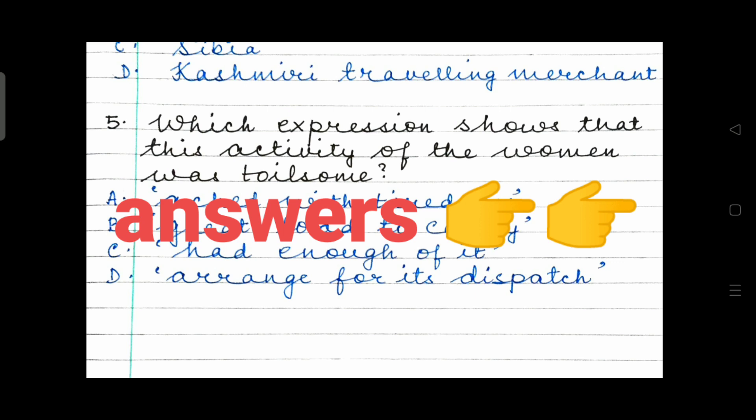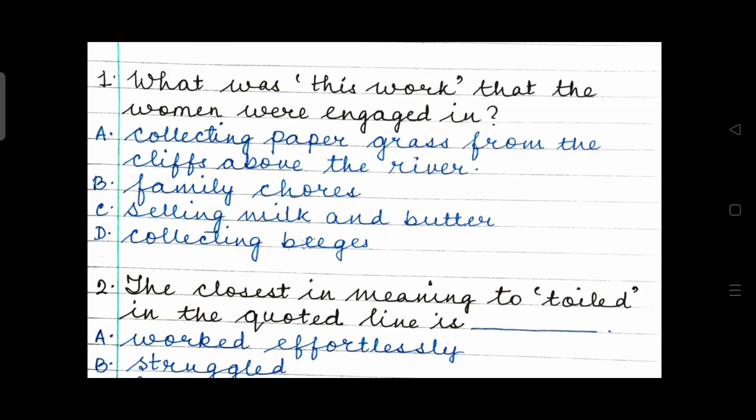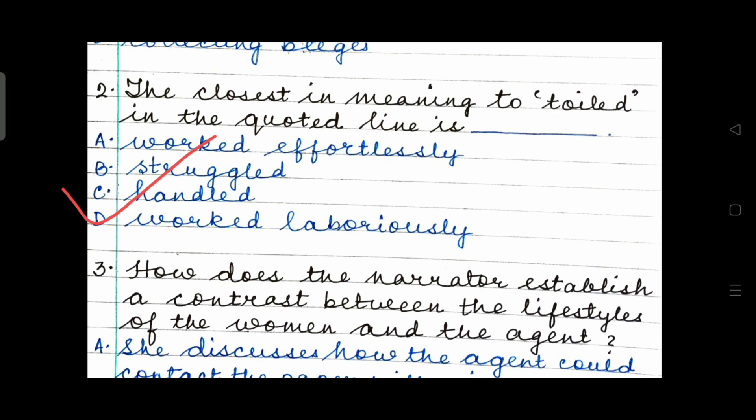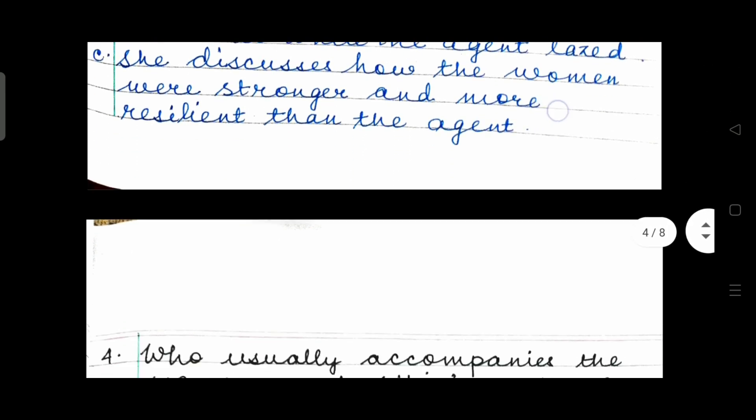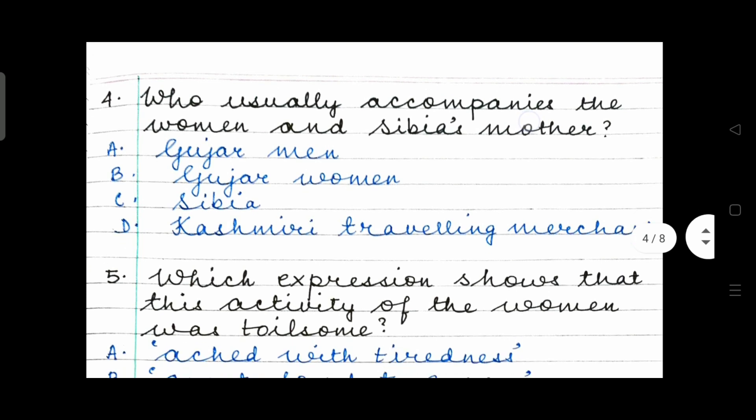It's time for the answers now. What was this work that the women were engaged in? They were engaged in collecting paper grass from the cliffs above the river. Option A. Page 96 — The Blue Bead. She was going with her mother and some other women to get paper grass from the cliffs above the river. Question 2: the closest in meaning to 'toiled' is 'worked laboriously'. Question 3: how does the narrator establish a contrast? Option B is the right answer — she describes how the women had to labor while the agent lazed. Question 4: Who usually accompanies the women? Option C — Sibiya.